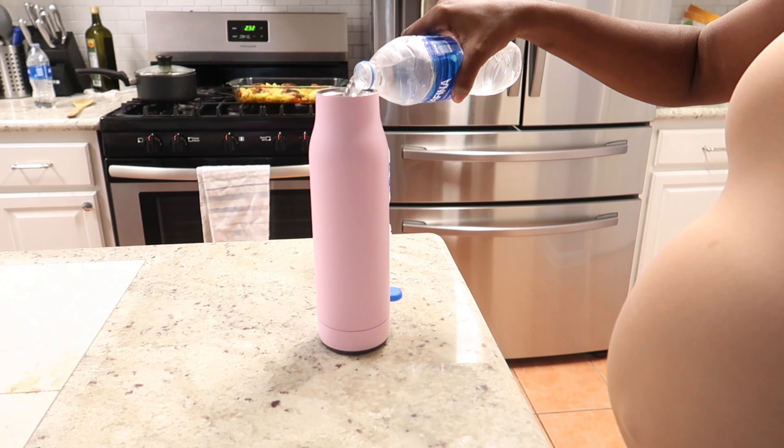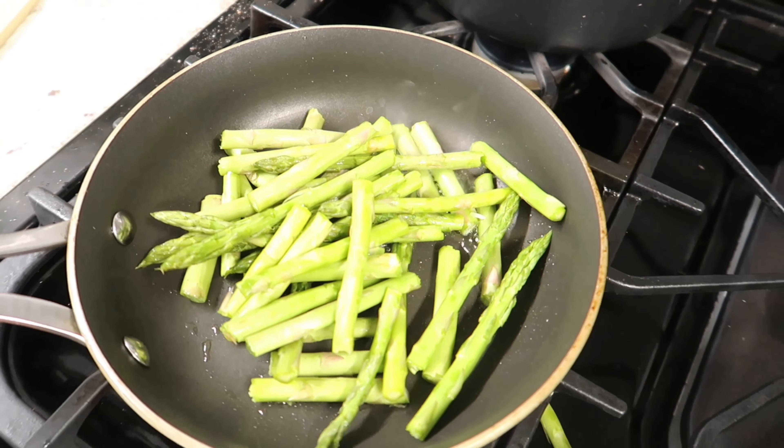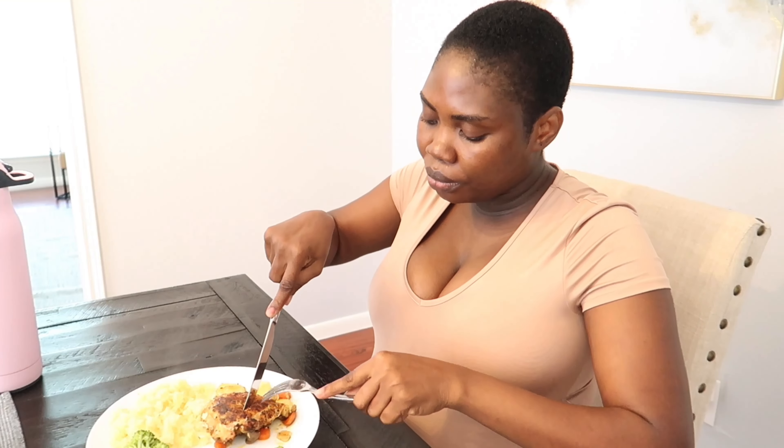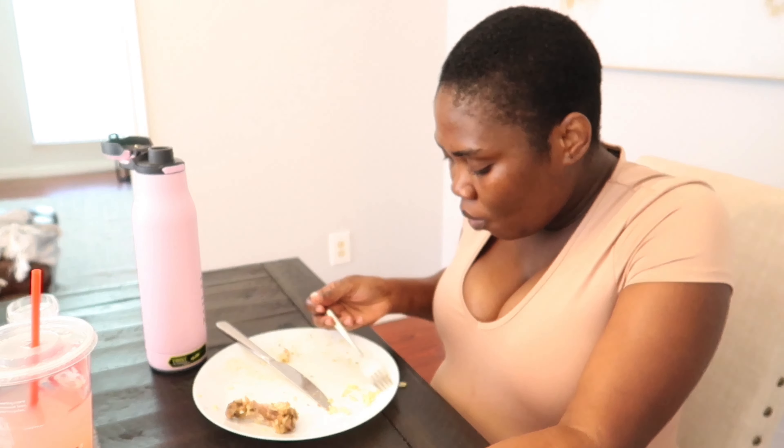Now that I'm done arranging the room a little bit, I go ahead to eat breakfast. My mother-in-law made me some asparagus, broccoli, chicken, and some rice, so that's what I'm having. This is not really breakfast actually — this is kind of brunch because it's already 11am in the morning. It was so yummy!